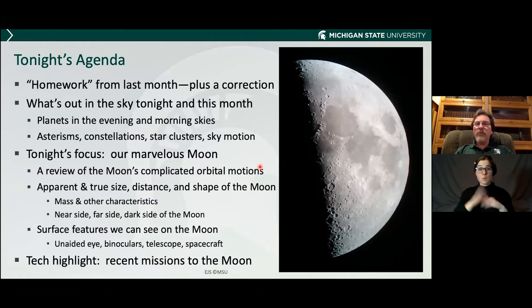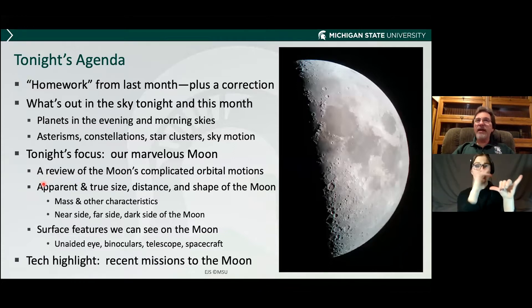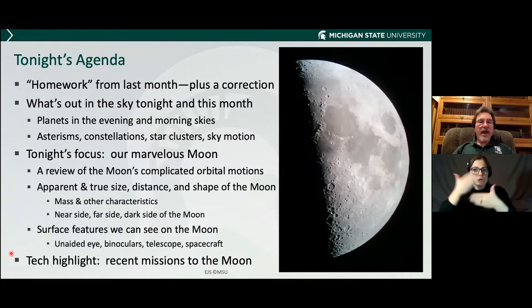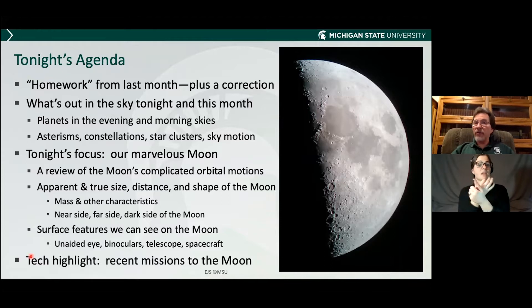Our focus is on the moon. I'll review a little bit of what we talked about several months ago on the orbital motions, but tonight I'll be talking about the apparent size and the real size of the moon, the distance and the shape of the moon, and how all these things were discovered. The near side, the far side, the dark side, surface features — which is where the ocean of storms comes in — and what you can see with your eye, with binoculars, by telescopes, and with spacecraft. The technology highlight will be a brief summary of a few recent missions to the moon.